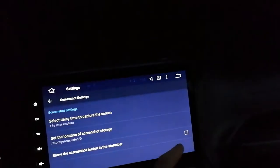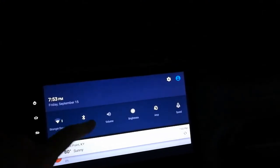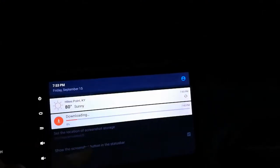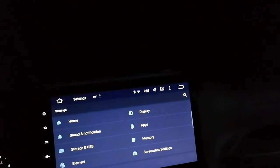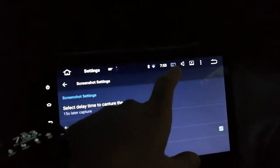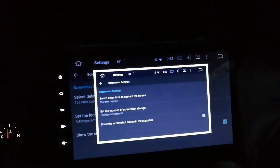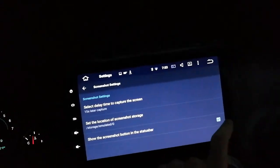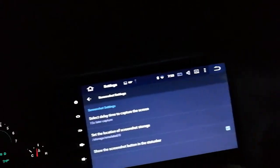Screenshot settings - you can turn the button on and it'll appear up here. There's a little camera icon - that's your screenshot button. I just took a screenshot. Maybe I'll leave it on in case I see something I want to screenshot.